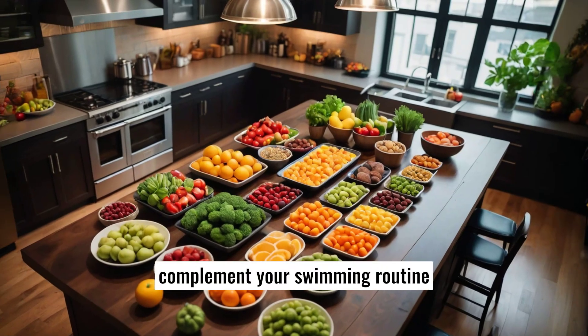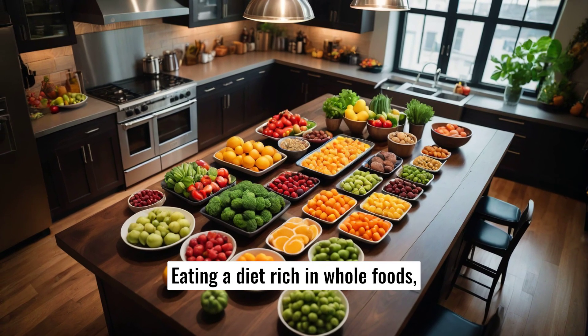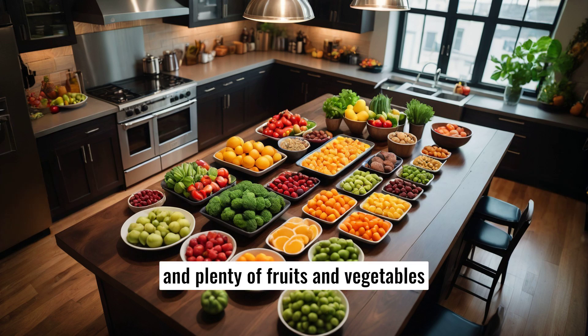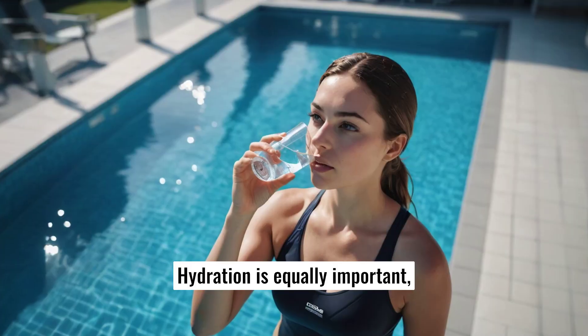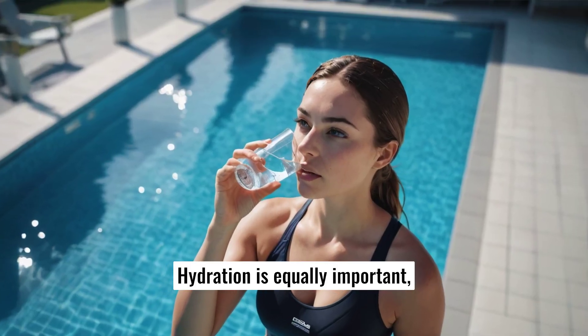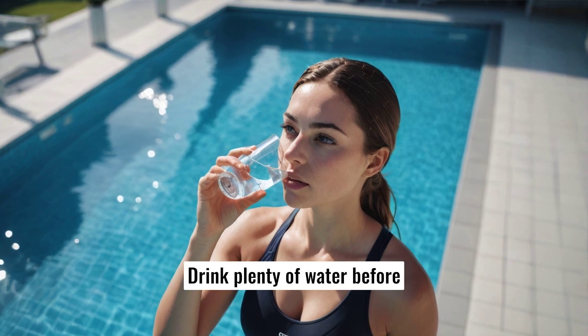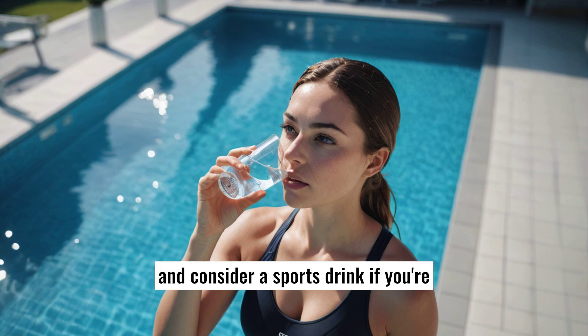Thirdly, complement your swimming routine with a balanced diet. Eating a diet rich in whole foods, lean proteins, healthy fats, and plenty of fruits and vegetables will help you lose overall body fat, including belly fat. Hydration is equally important, as swimming can be deceptively dehydrating. Drink plenty of water before and after sessions, and consider a sports drink if you're swimming for extended periods.